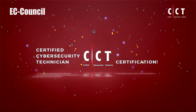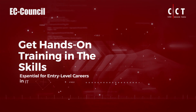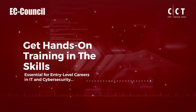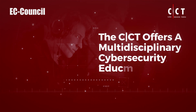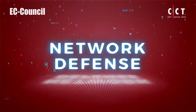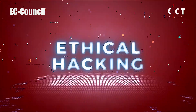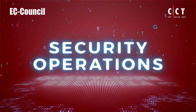Get hands-on training in the skills essential for entry-level careers in IT and cybersecurity. The CCT offers a multidisciplinary cybersecurity education that encompasses network defense, ethical hacking, digital forensics, and security operations.